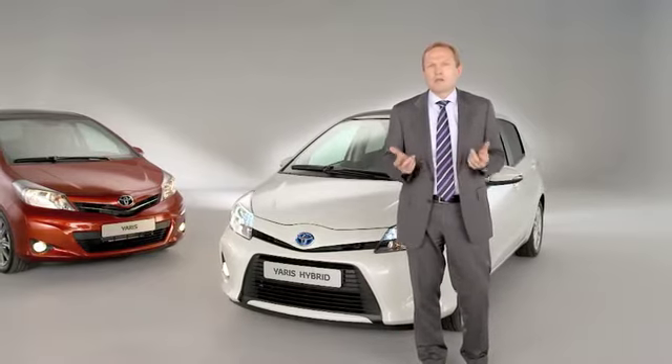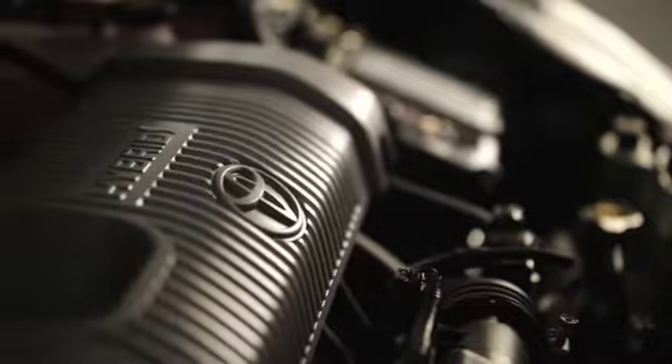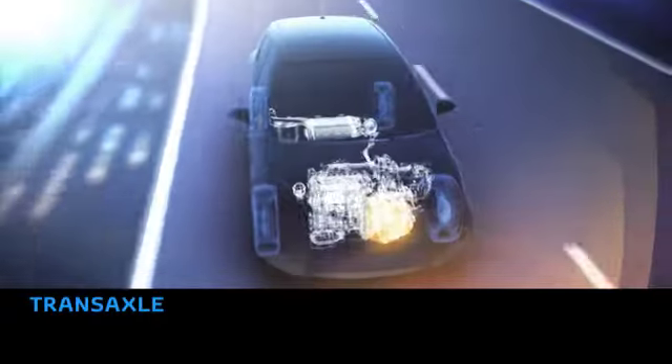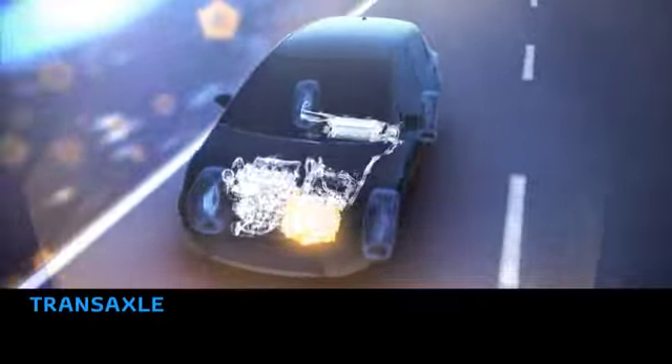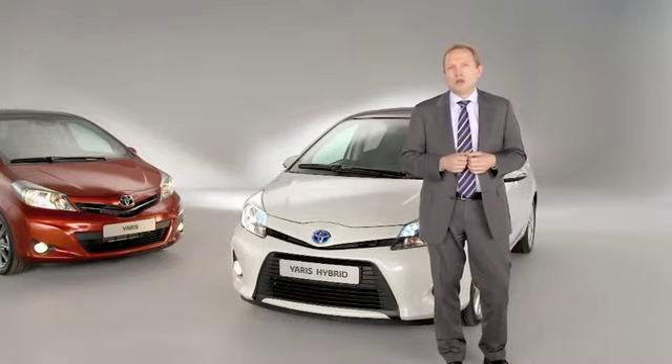This weight reduction has been achieved through the use of a new 1.5 litre petrol engine combined with a new, more compact electric motor, inverter and battery pack. Overall, the system delivers 100 HP.